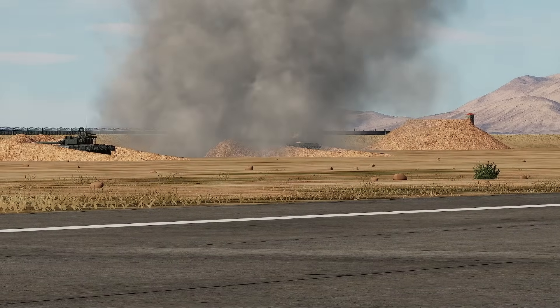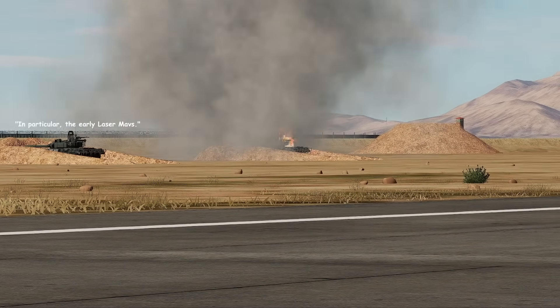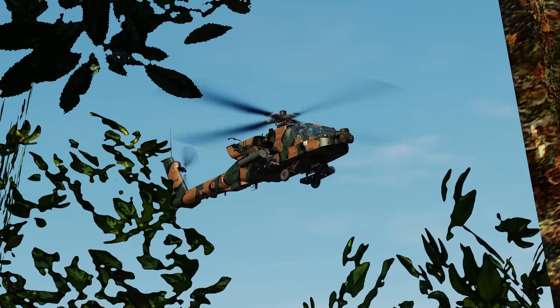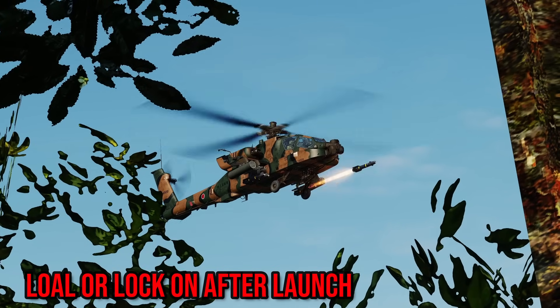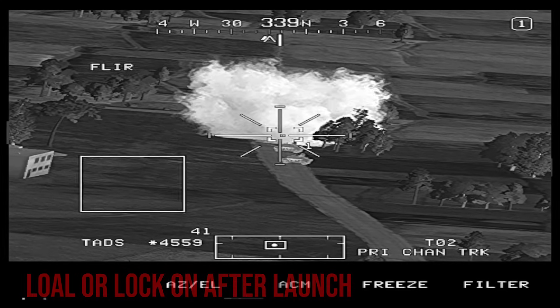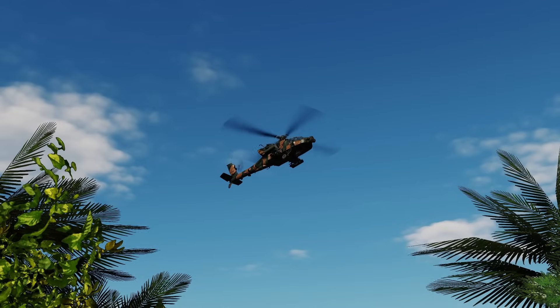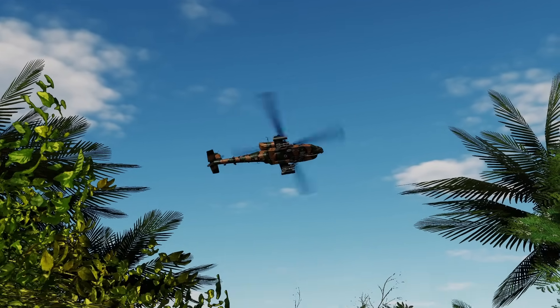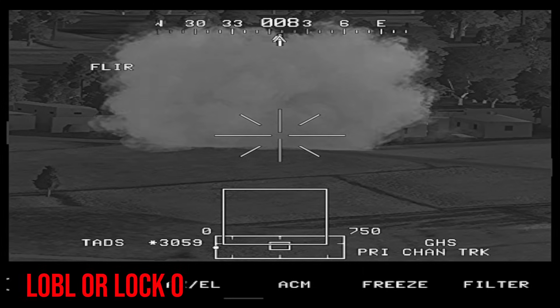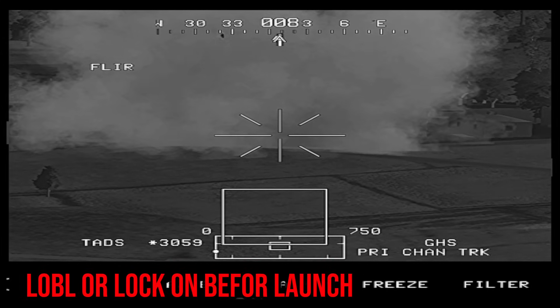Unlike the AGM-65 Maverick laser variant, the missile can be fired without a laser lock. This is called LOAL, or lock-on after launch. They can laze the target for an appropriate time, then scoot back down and move to another position before the enemy finds their position. Otherwise, it can also launch with a laser lock on, called lock-on before launch.